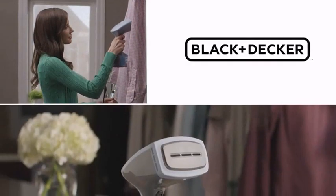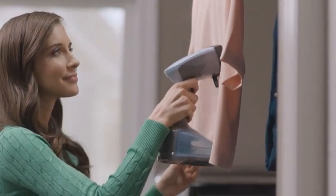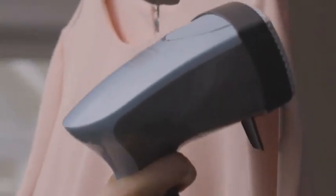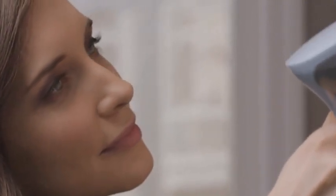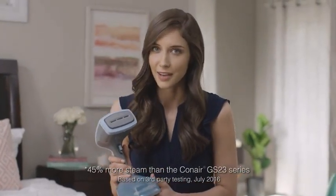Looking for the best handheld steamer for clothes that is reliable and easy to use? Look no further than our handheld steamer for clothes. This handheld steamer for clothes is perfect for any handheld steamer owner and is a must-have for anyone who wants to keep their clothes in top condition. This best handheld steamer for clothes is easy to use and gives you accurate readings every time.